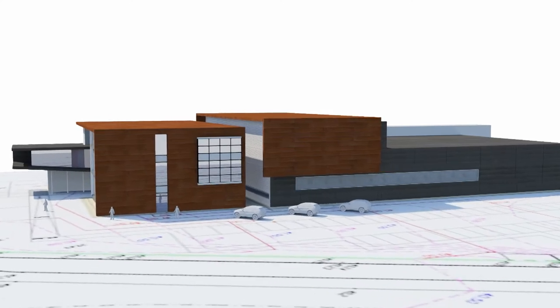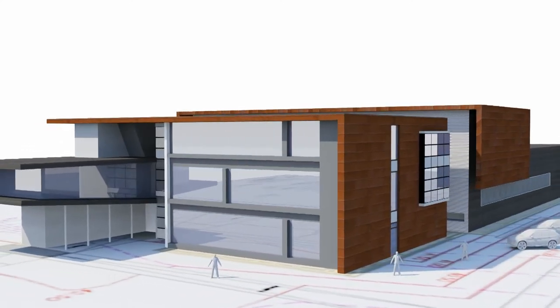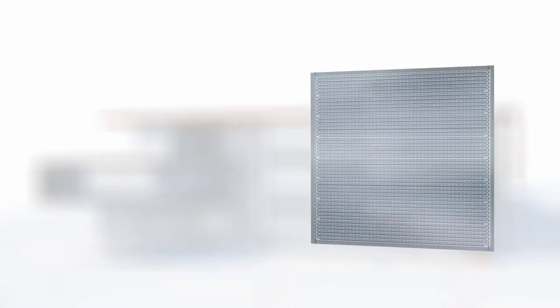A building in Aviles, Spain, is being used as a demo site. The headquarters for ITMA Materials Technology now also serves as a demonstrator for ETFE multifunctional modules.